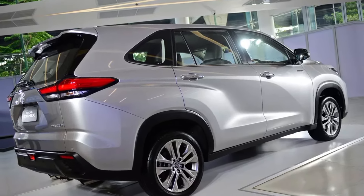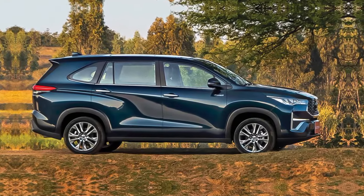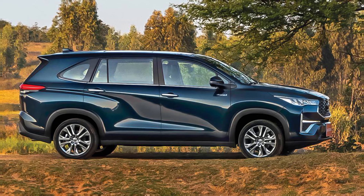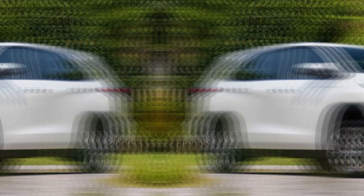First things first, the Innova has shed its boxy look for a sleeker, more modern design. We're talking sharper lines, a bolder grille, and stylish new wheels. It definitely looks more upmarket compared to the previous generation, but the biggest change is under the hood.